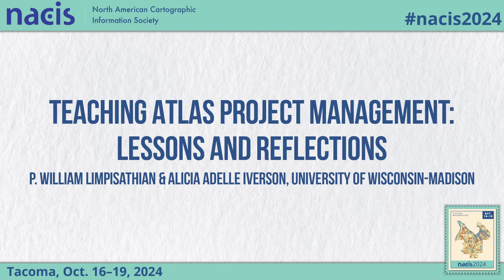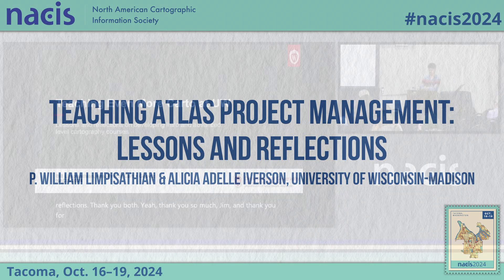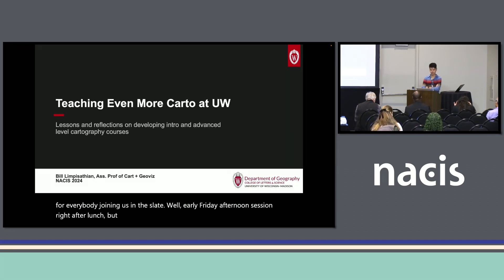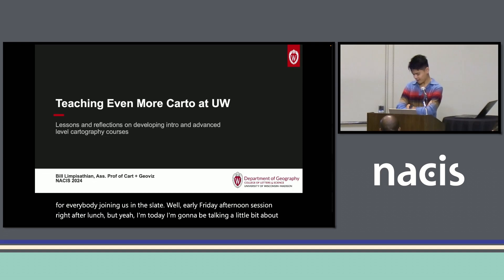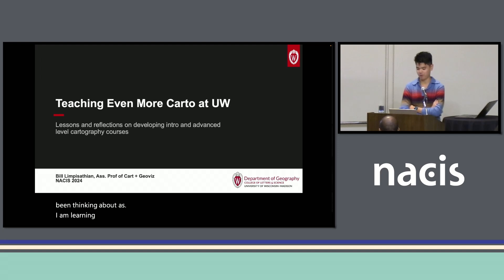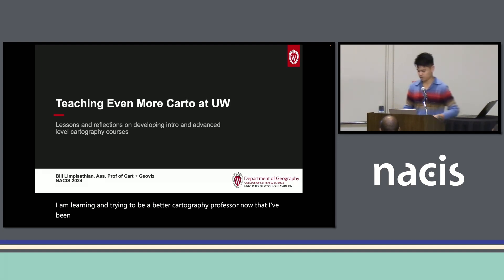Thank you so much, Jim, and thank you everybody for joining us in this late, well, early Friday afternoon session right after lunch. Today I'm going to be talking a little bit about the curricula side of things instead of my typical brain research talks that I usually give at NASIS, shifting and leaning into what I've been thinking about as I am learning and trying to be a better cartography professor, now that I've been doing this for two years.